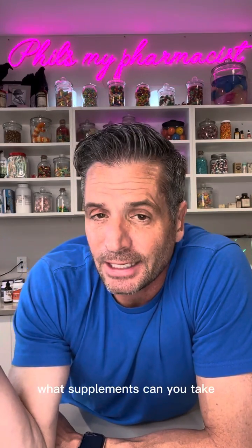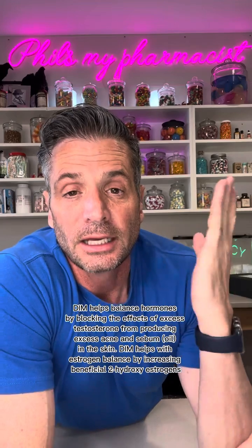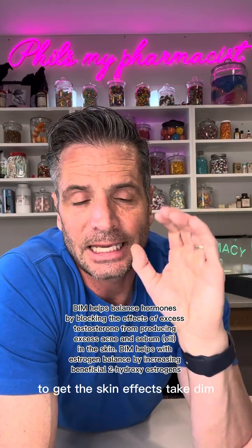What supplements can you take? If you take DIM, DIM reduces the amount of E2 and increases the amount of E3. So if you're producing a toxic amount of E2 but it's still not high enough to get the skin effects, take DIM.